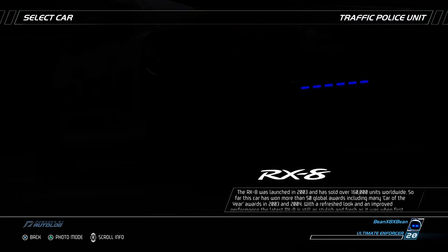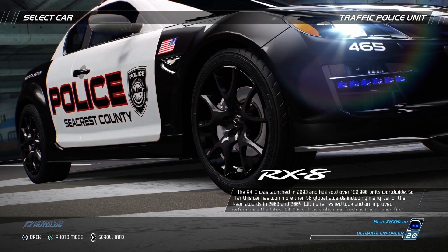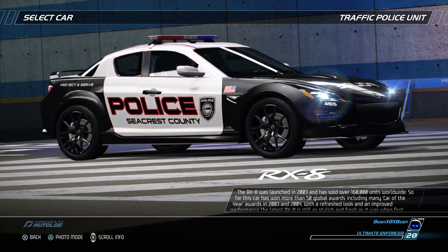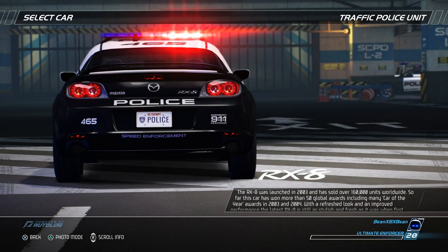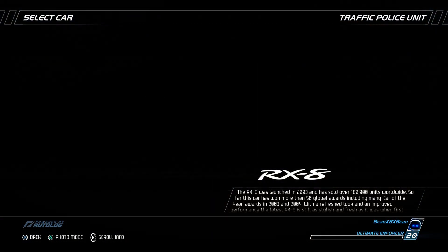The RX-8 was launched in 2003 and has sold over 160,000 units worldwide. This car has won more than 50 global awards, including many Car of the Year awards in 2003 and 2004. With a refreshed look and improved performance, the latest RX-8 is still as stylish and fresh as it was when first launched.